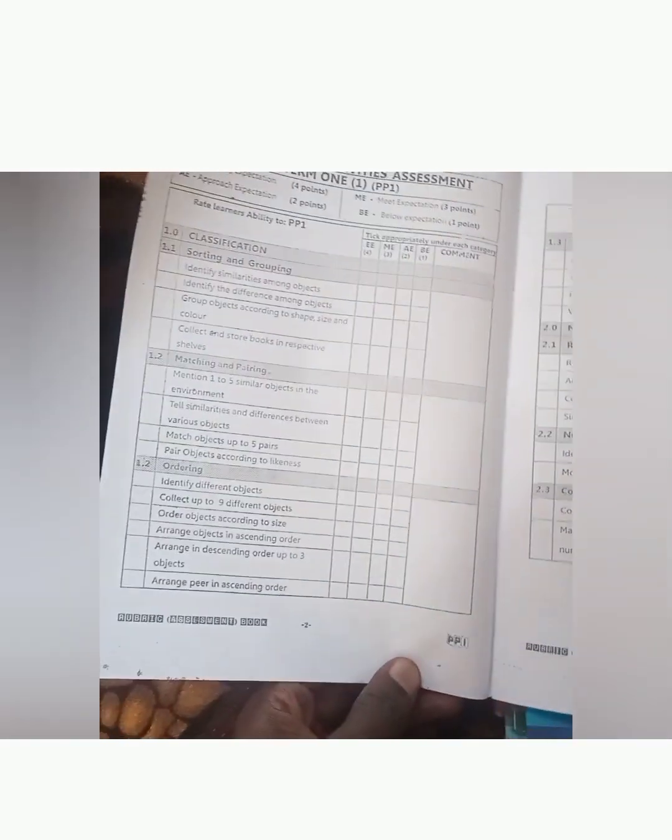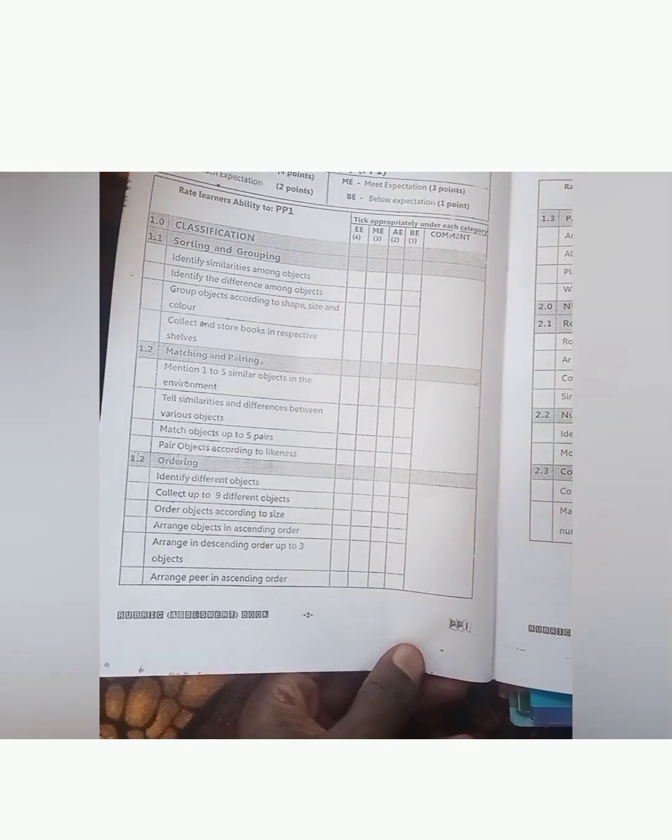Even though I am about to discuss three different types of covers on top of assessment books for every class, it is important to note that all assessment books contain the same information inside them.